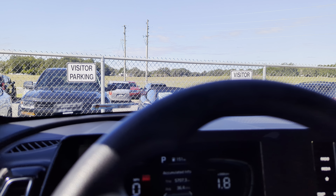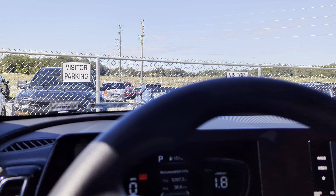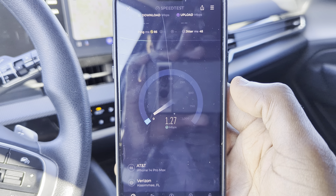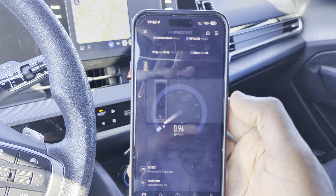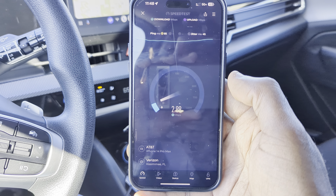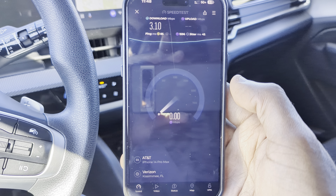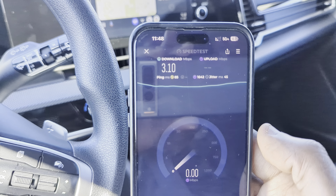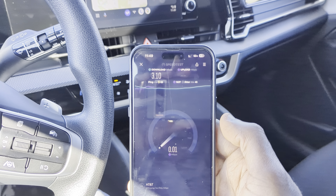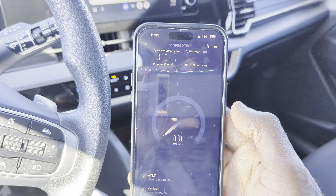Next we have AT&T. Now this site is actually coming from out of the county — it's not even in the county. It's coming from somewhere else, which is why you see the plus, because we are pretty close to the edge of the county — south Ocala right now. AT&T, not so hot either. We have an 85 millisecond ping time, 3.10 for the download, and the upload is going to be pretty much nothing. Jitter is 45.